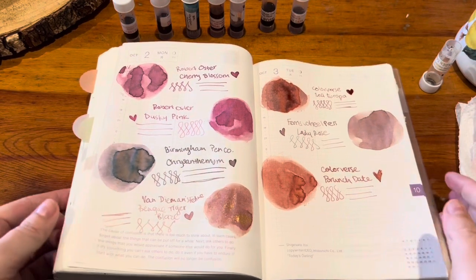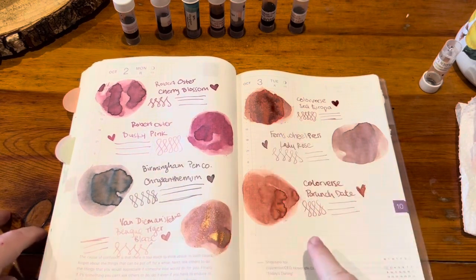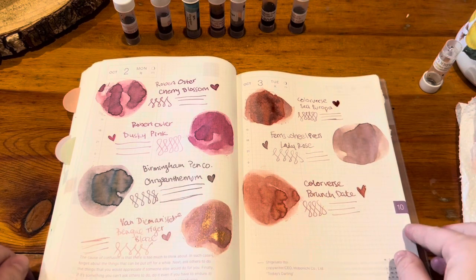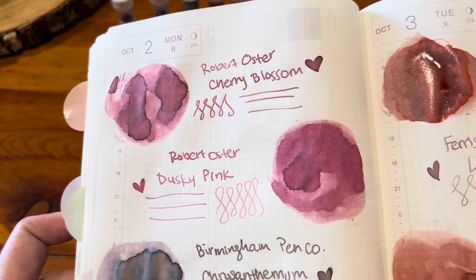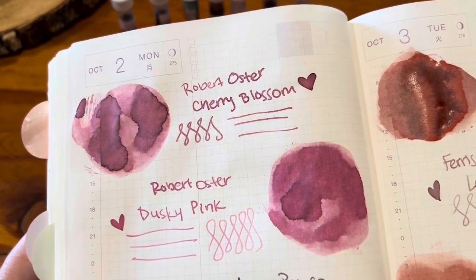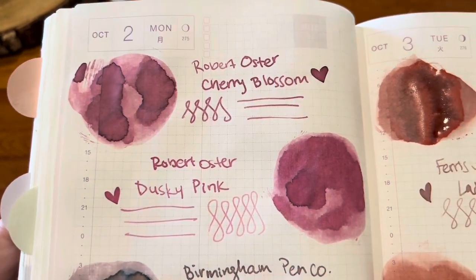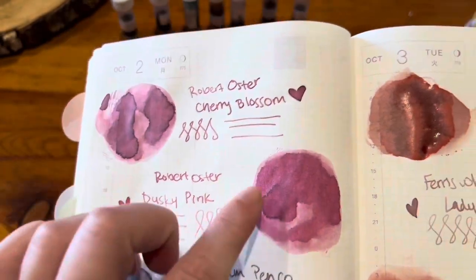Everything is pretty much dry and these are so gorgeous. Looking at Cherry Blossom and Dusky Pink, they are a lot more different when dry than they looked when wet. The Dusky Pink is definitely more pink, and Cherry Blossom definitely has some darker purple tones in it. However, in pens they're probably just as similar as I remember. Either way, they're both gorgeous — they both have some shading and dark outlines around their shading.